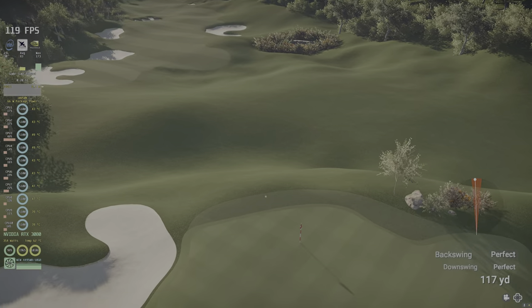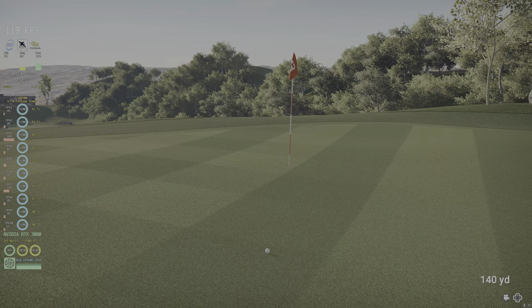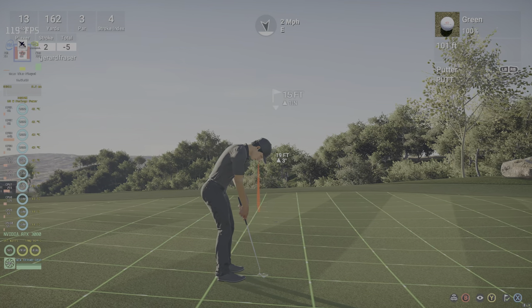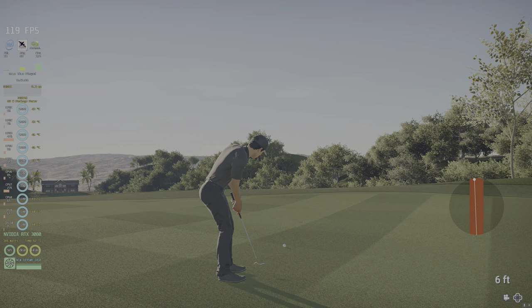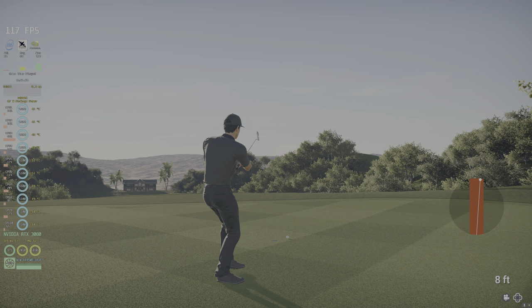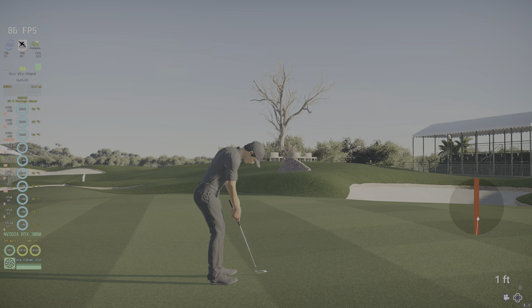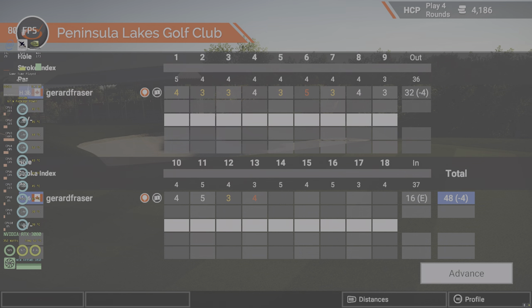This one's a beauty. Nice. You're on the dance floor for the birdie. Okay, let's see what you can do with this seven-footer. Oh, that was moderately disappointing. Okay, let's see how these numbers add up now. Four under for the round.